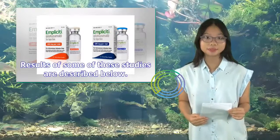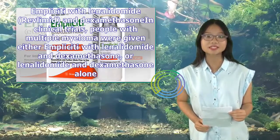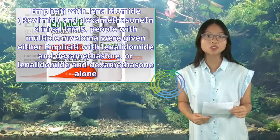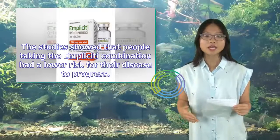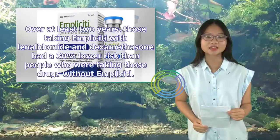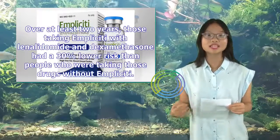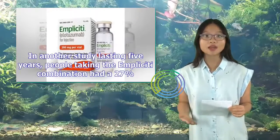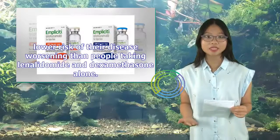Results of some of these studies are described below. In clinical trials of Implicity with lenalidomide (Revlimid) and dexamethasone, people with multiple myeloma were given either Implicity with lenalidomide and dexamethasone, or lenalidomide and dexamethasone alone. The studies showed that people taking the Implicity combination had a lower risk for their disease to progress. Over at least two years, those taking Implicity had a 30% lower risk than people taking those drugs without Implicity. In another study lasting five years, people taking the Implicity combination had a 27% lower risk of their disease worsening than people taking lenalidomide and dexamethasone alone.